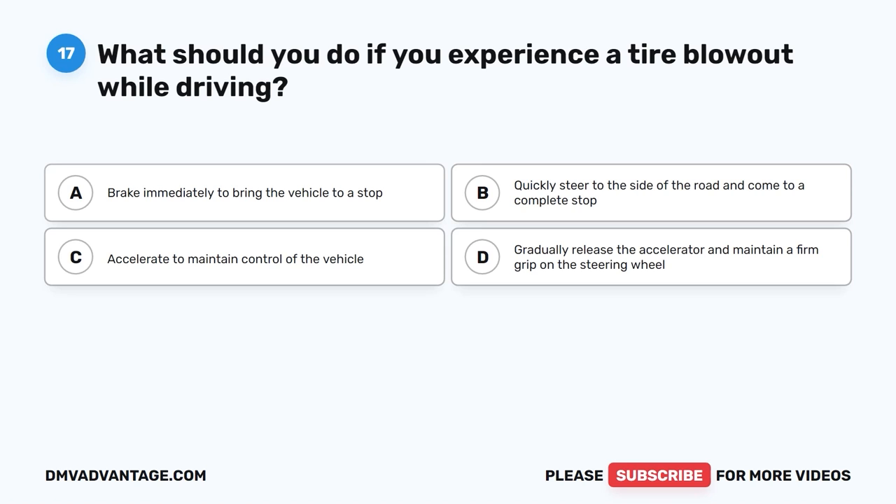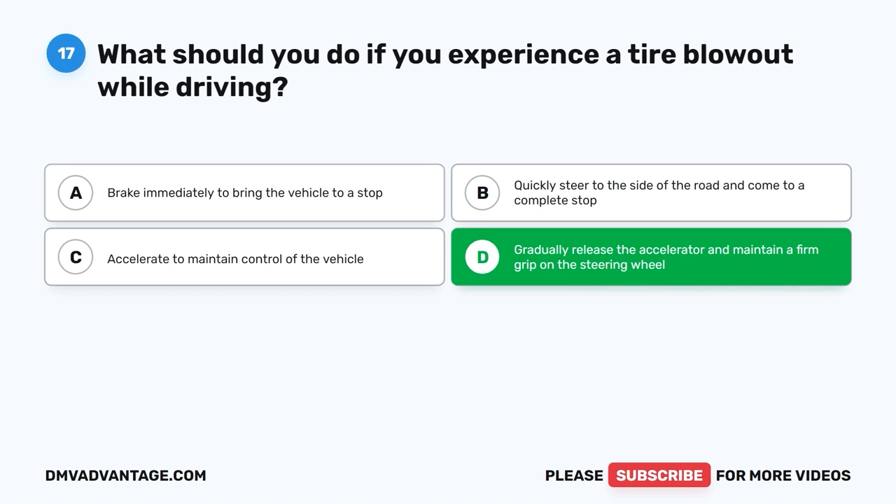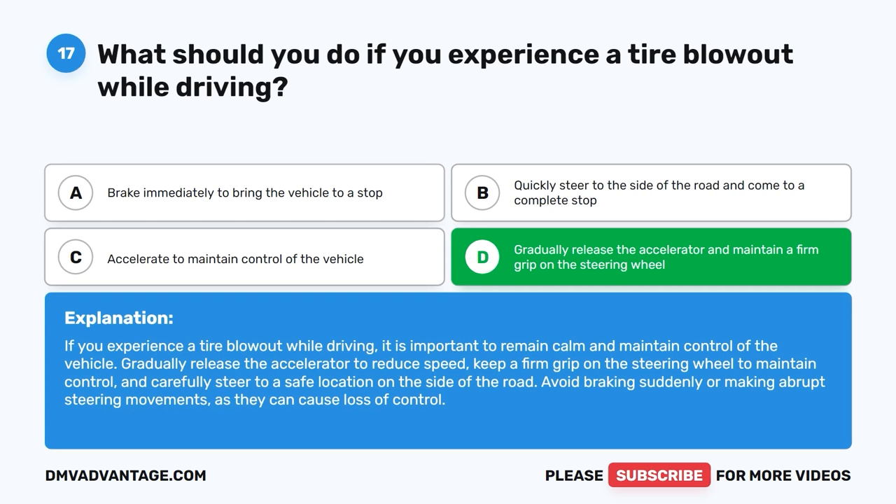Question 17: What should you do if you experience a tire blowout while driving? The correct answer is D, gradually release the accelerator and maintain a firm grip on the steering wheel. If you experience a tire blowout while driving, it is important to remain calm and maintain control of the vehicle. Gradually release the accelerator to reduce speed, keep a firm grip on the steering wheel, and carefully steer to a safe location on the side of the road. Avoid braking suddenly or making abrupt steering movements, as they can cause loss of control.